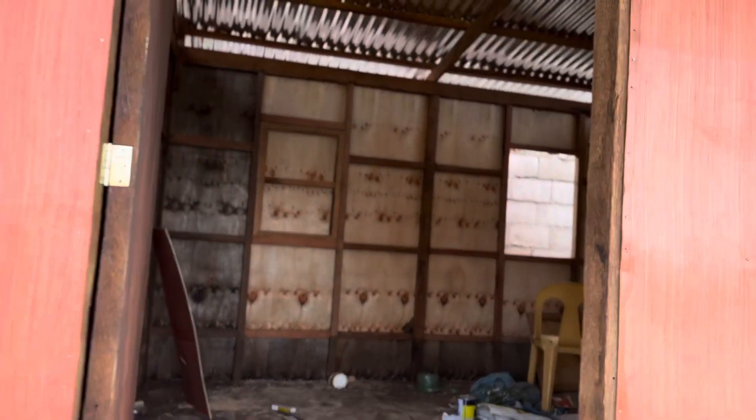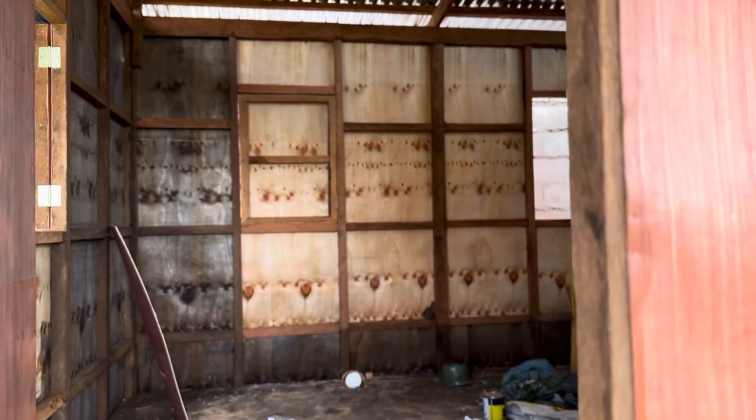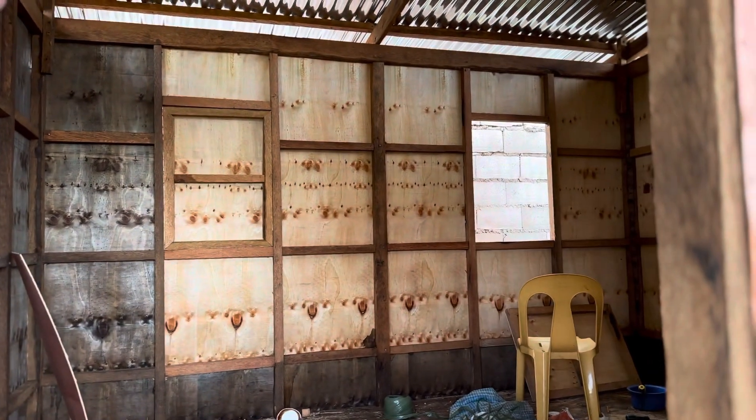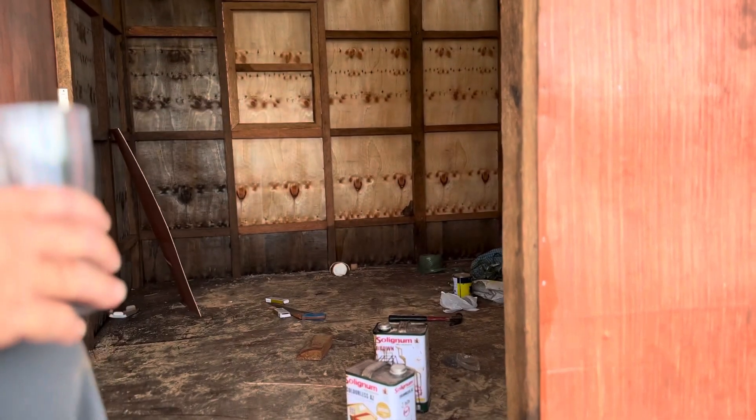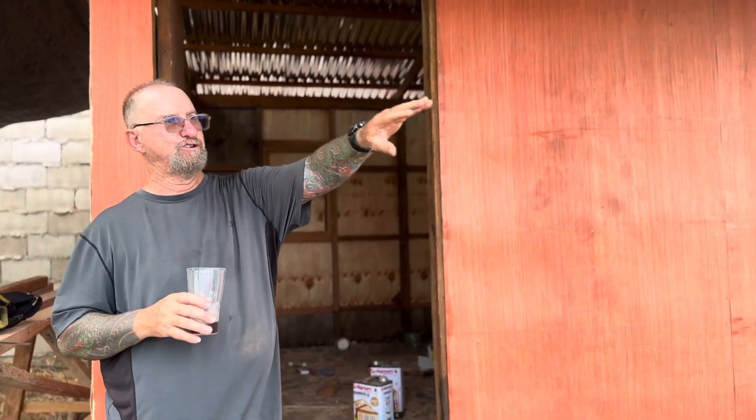Go ahead and look inside there. We've got two windows in the back. We're going to put screens over those. We've got enough room in here for a bed and living quarters. We're going to put our kitchen over on that side over there and then the bathroom and shower over there against the wall.